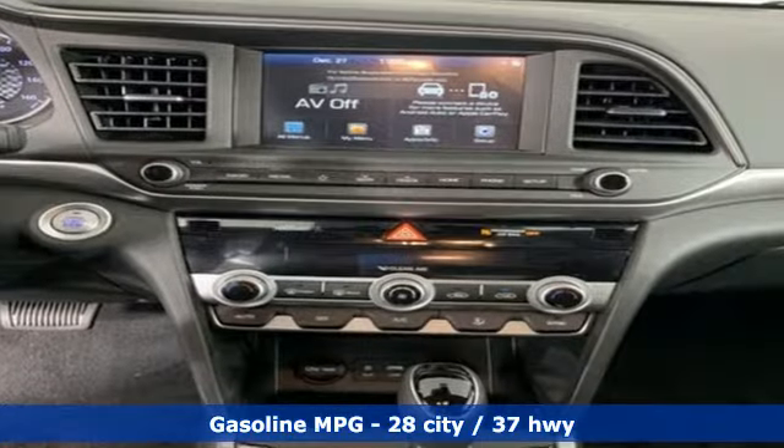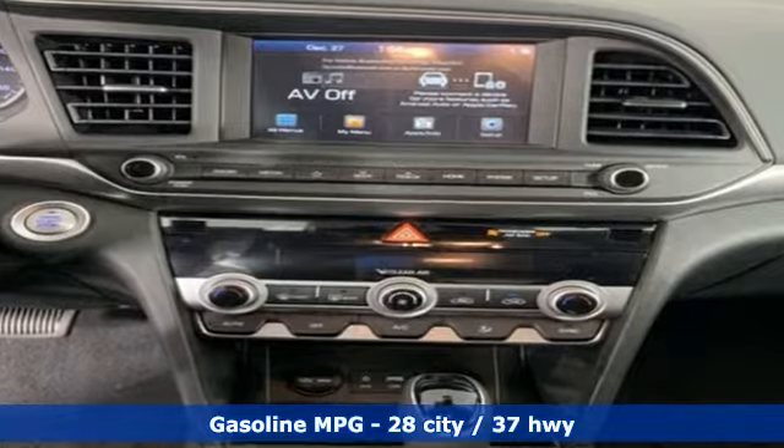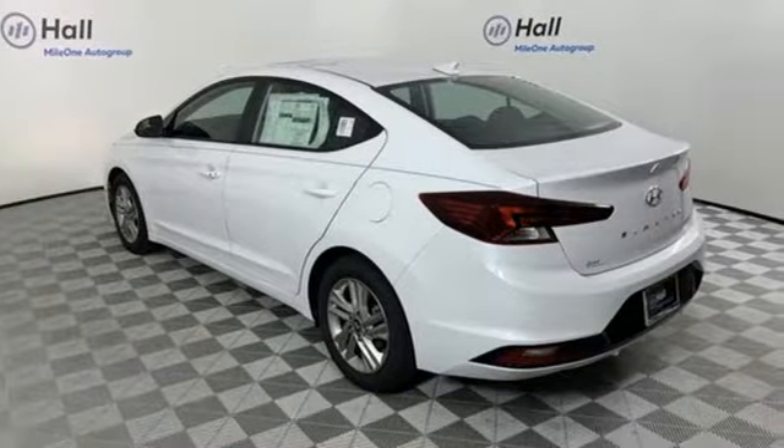Streaming audio, doors and push-button start proximity key, dual-zone climate control, wireless phone connectivity.